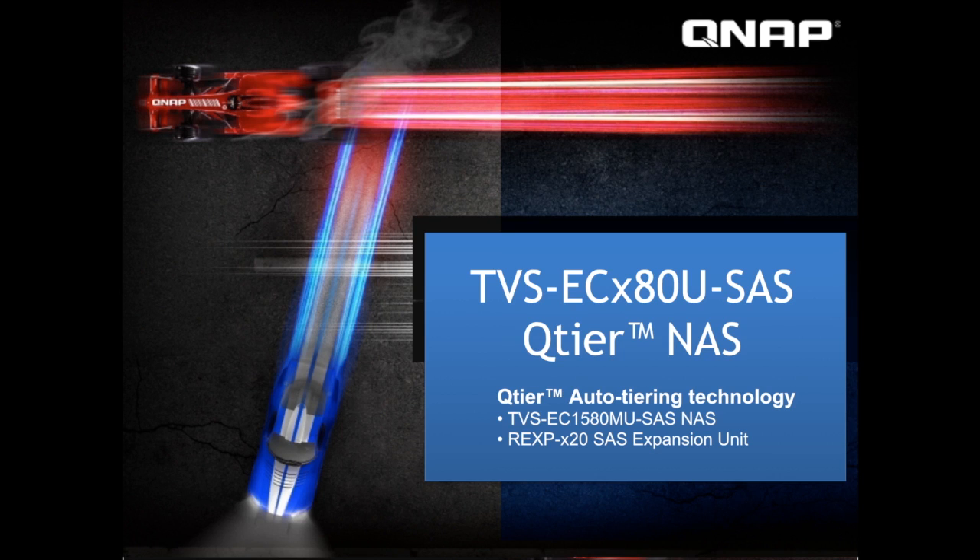Hi everyone, we are here to talk more about our newest launch of the Enterprise Series NAS, which is the TVS EC-X80U SAS, featuring our exclusive and new tier-in technology, Q-Tier. We'll also be going over the TVS EC-1580MU SAS, and its expansion unit for the series, our EXP-X20 SAS units.